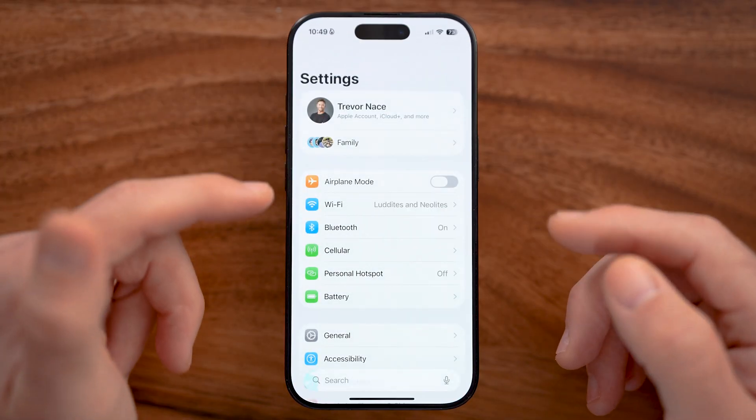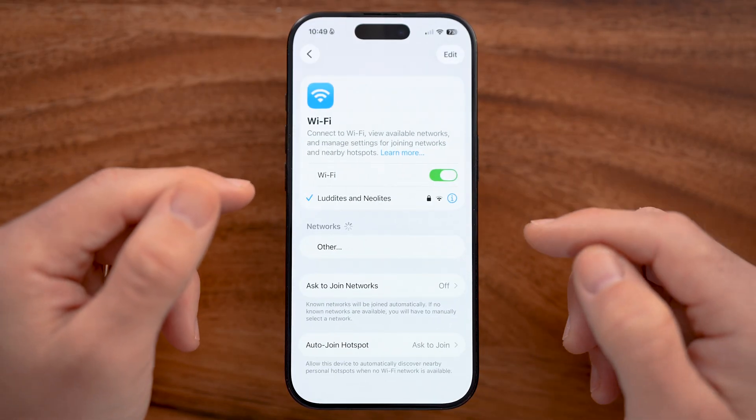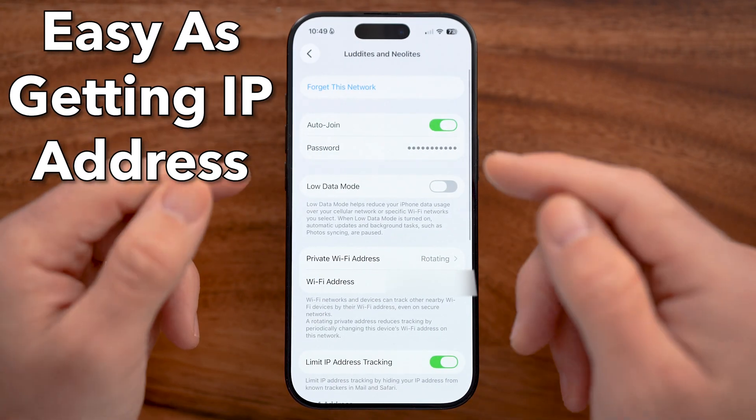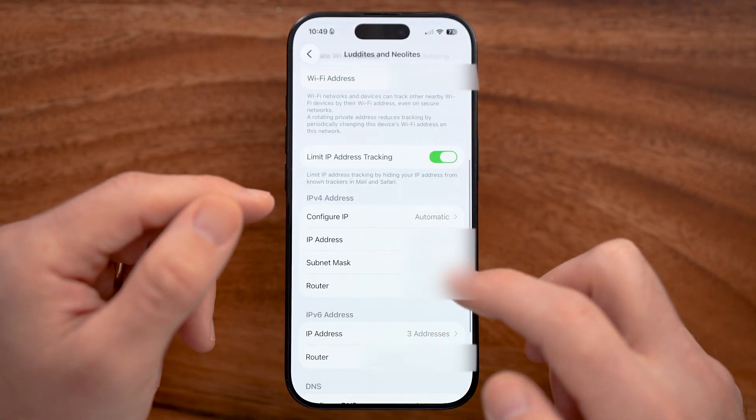Anybody that owns a Wi-Fi network — if you connect to that network, they can see your entire browsing history. It's as easy as getting the IP address for that specific router that you're connected to. I'll show you essentially how it works.